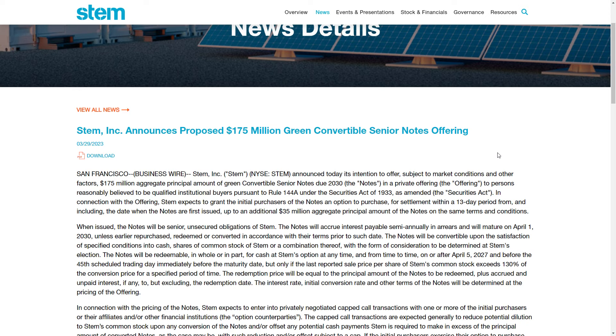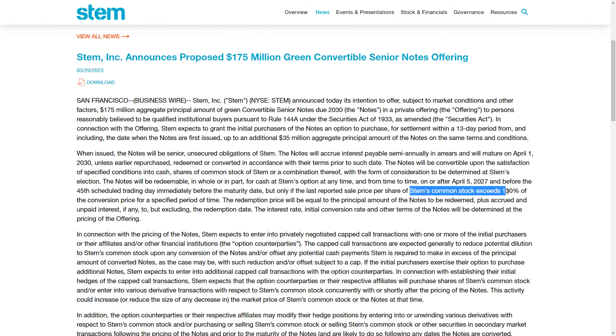So what is a green convertible note? This is essentially a combination of debt and a stock option, where the buyer is going to be able to in the future purchase STEM stock at a previously agreed upon price. We don't necessarily know that finalized price. However, it cannot exceed — as you can see down here below — 130% of the stock price as of April 5th, 2027.